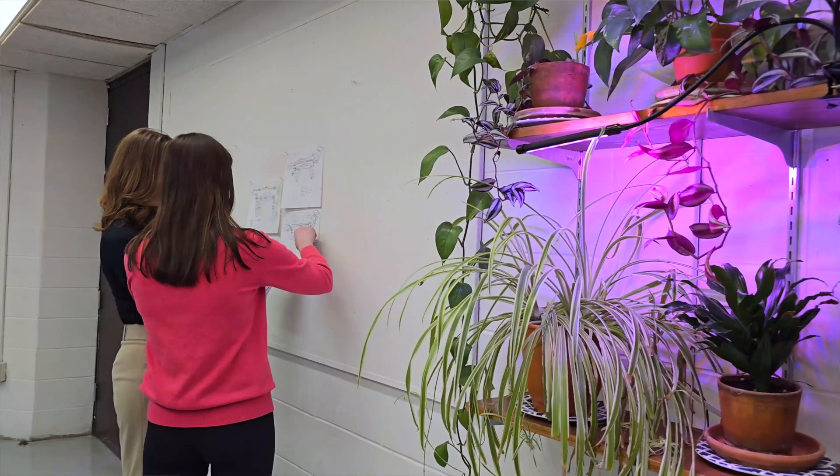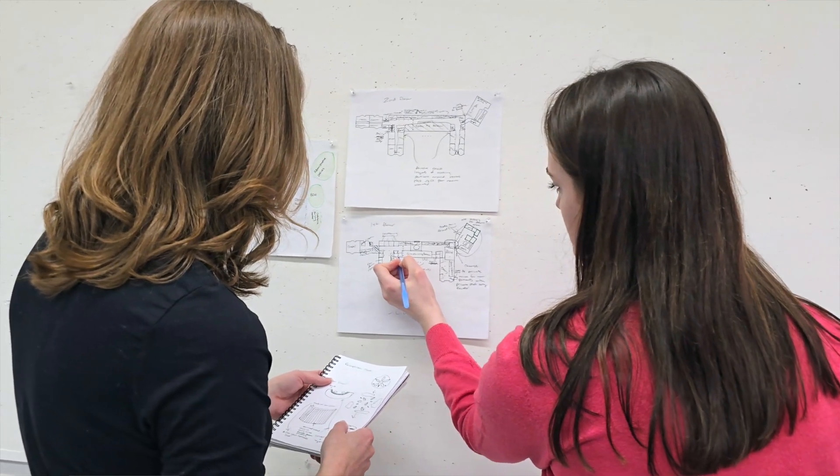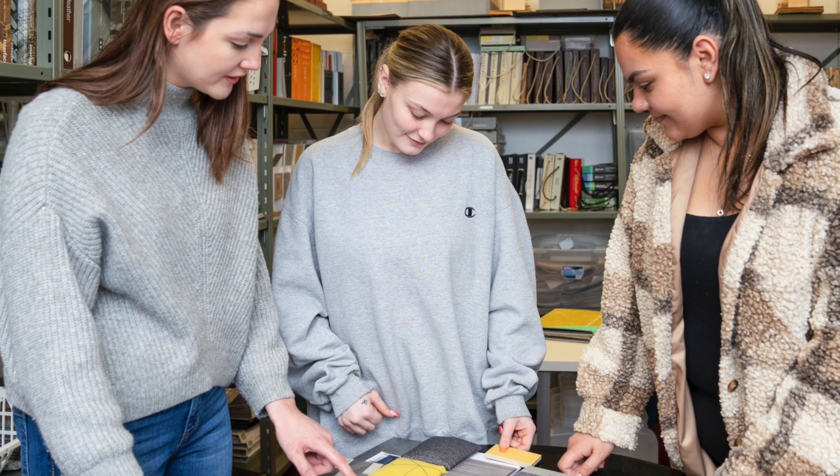Interior architecture and design lends itself to collaborations here on campus. We have a lot of opportunities to talk with engineers, nursing, psychology, and other majors that help to inform some of the designs that the students create.